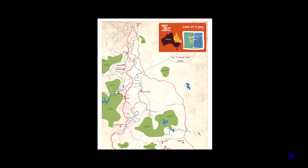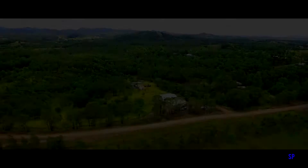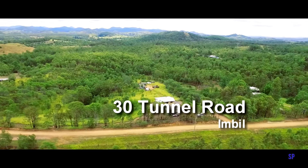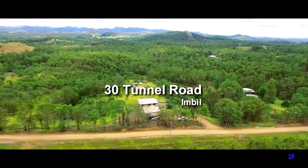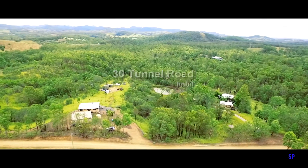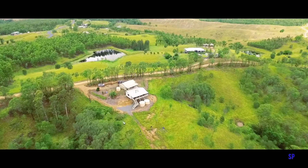Tunnel Road is five minutes from the village of Imbil, 20 minutes from Gympie, and 10 minutes off the freeway on your way to anywhere. 30 Tunnel Road is a 30 acre property that offers a combination of natural Australian bush and grazing land. The house is positioned to overlook this land and the rural vista beyond.